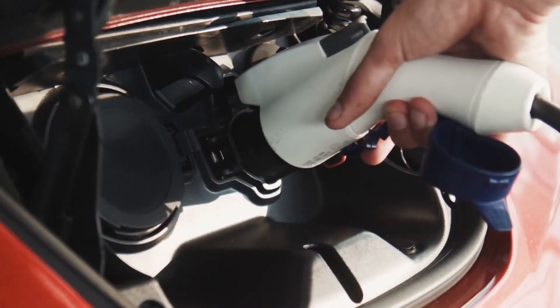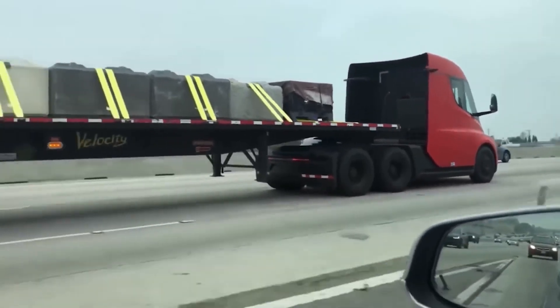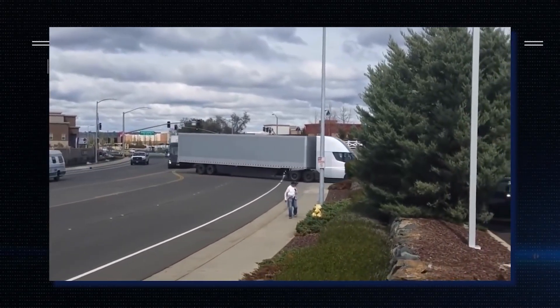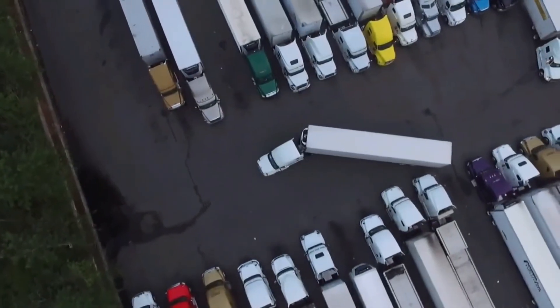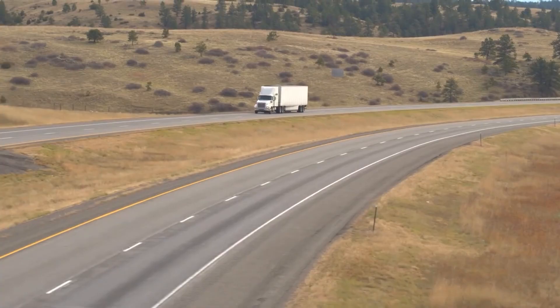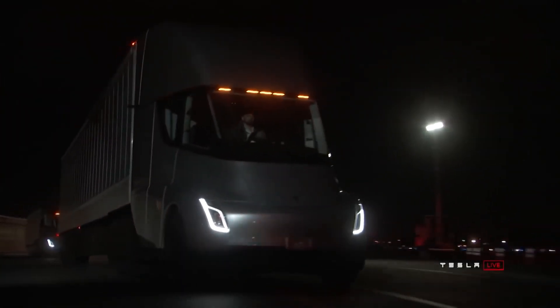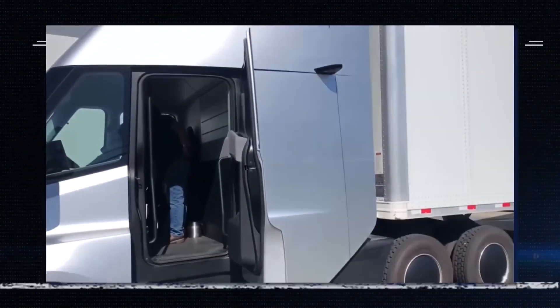Another interesting aspect of the Tesla Semi is its full self-driving mode, which will allow a fleet to work autonomously. While the capitalists among us may rejoice at the savings, this does pose a serious problem. There are currently 3.5 million truck drivers in America, and being a driver is one of the largest occupations for US men. If these trucks become autonomous, it's estimated that at least 1.7 million jobs will be lost in the US alone — and it's not just truck drivers, but also people working in service stations and motels along America's highways. While the Tesla Semi is still in its prototype stages, it's important to think about the potential implications for society as a whole.